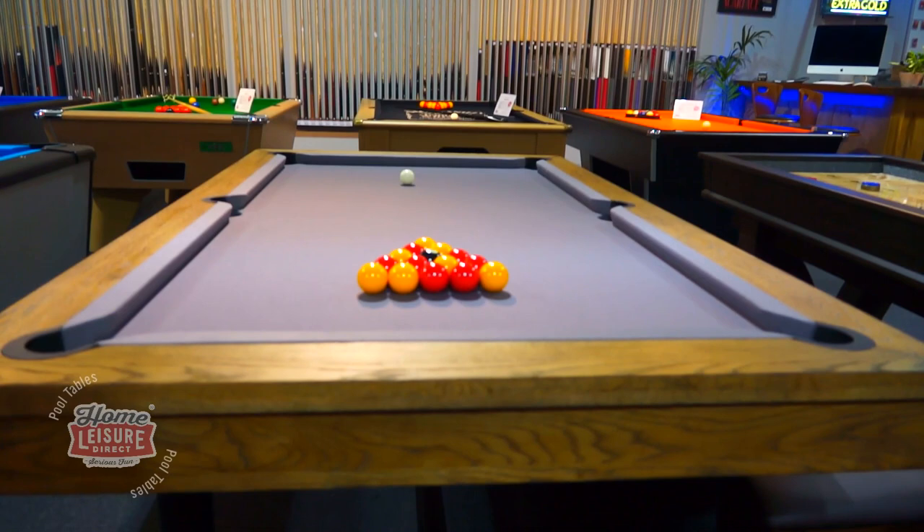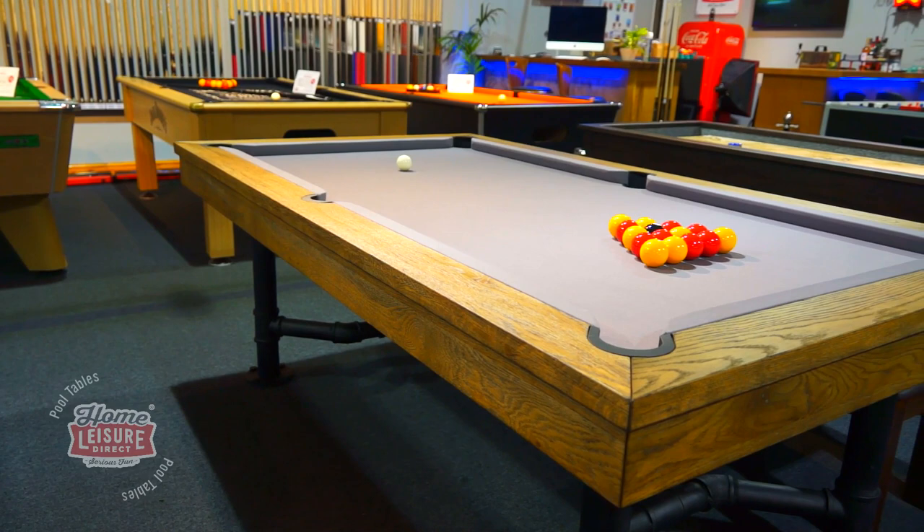This is the Signature McQueen. The McQueen is a striking new addition to our Signature range of pool tables, with probably one of the most unique and stylised looks in the entire range.